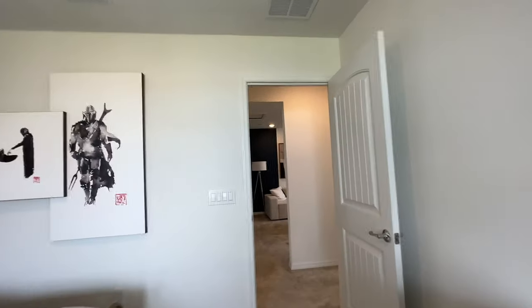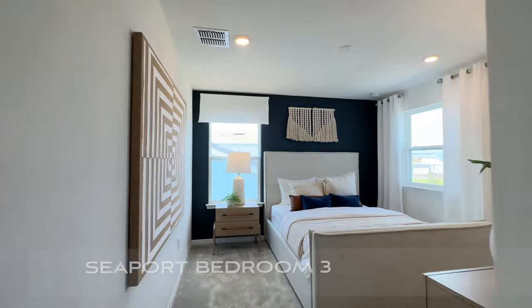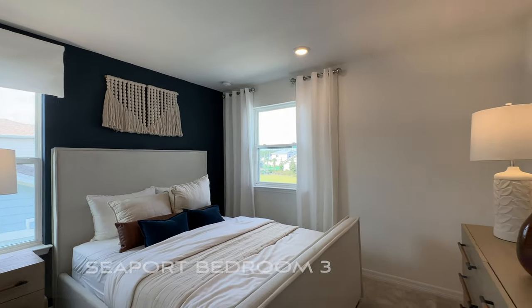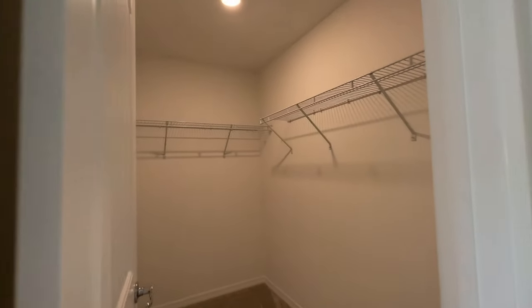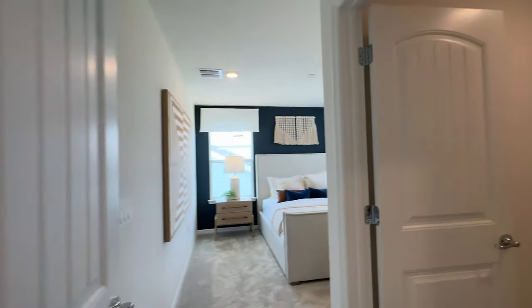Let's continue in to bedroom number three. This is bedroom number three — lots of nice light coming into this one, double windows, a nice space to it. And here is the closet for this one — a pretty good-size closet once again.